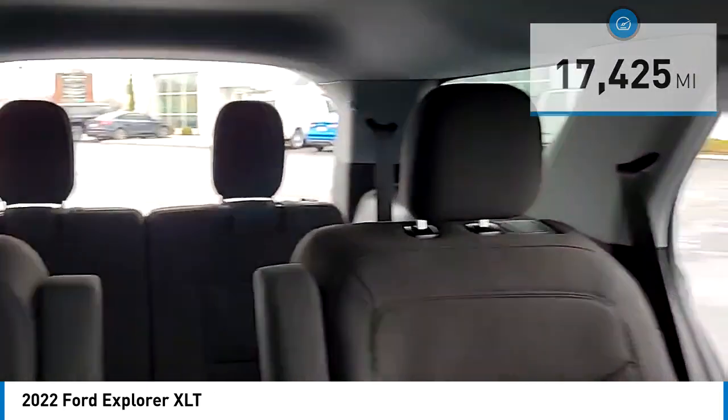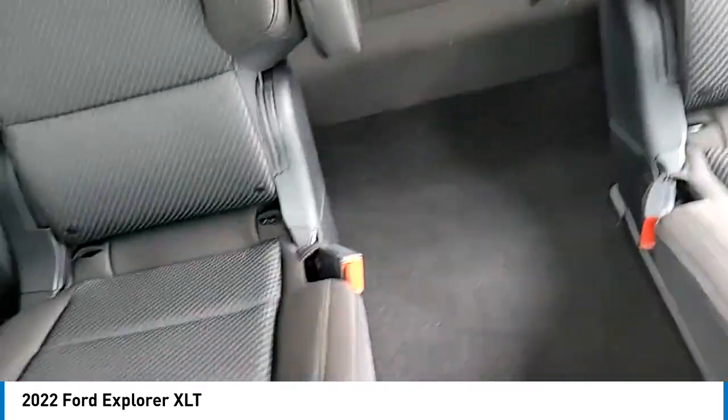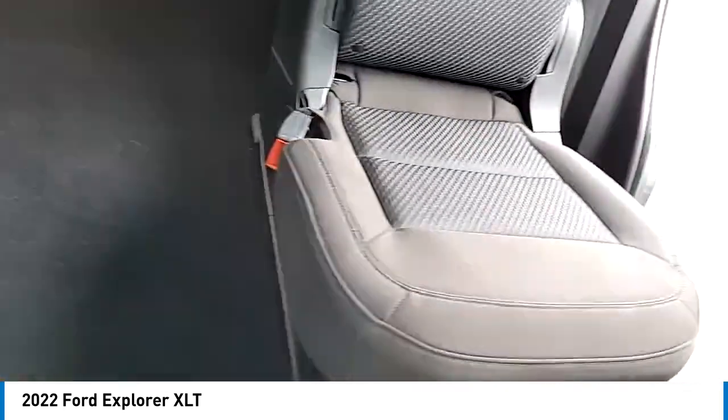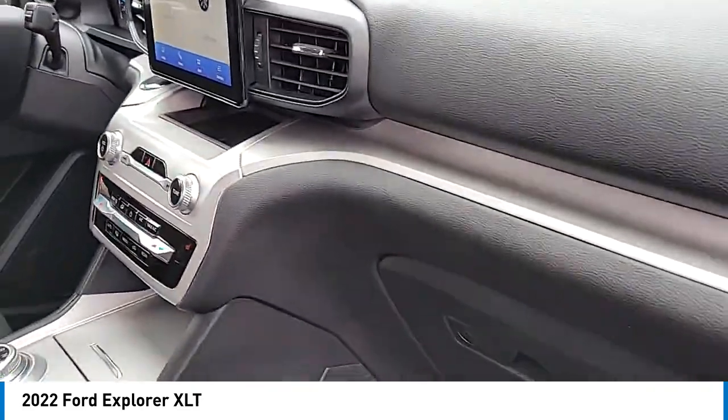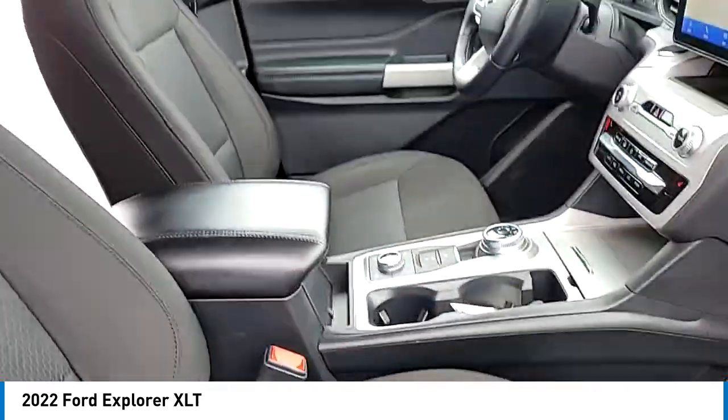Here are some of this vehicle's great options: alloy wheels, rear spoiler, power lift gate, brake assist, remote keyless entry, speed control, four-wheel disc brakes, electronic stability control, traction control, rear window defroster.